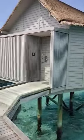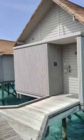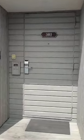So this is going to be our room. It's an overwater beach villa. Let's check it out.